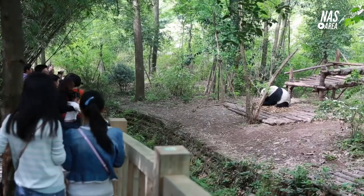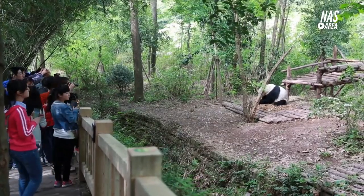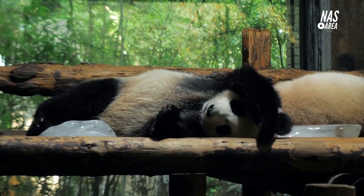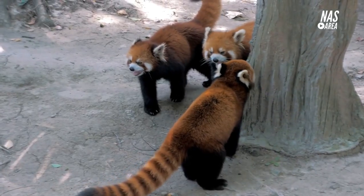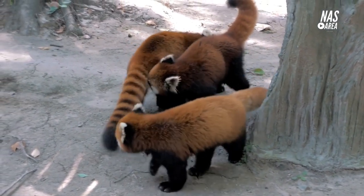The zoo also participates in the international breeding program for giant pandas, which aims to conserve and protect the species. Visitors can watch the pandas through large windows and also learn about their biology, diet, and conservation status through the information available in the house. Additionally, the giant panda house is also home to other animals, including red pandas, which are also an endangered species.